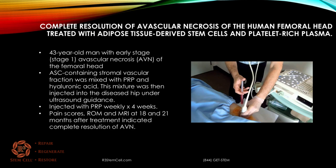Another study showed complete resolution of avascular necrosis of the human femoral head treated with adipose-derived stem cells and PRP. This involved one patient, a 43-year-old man with early-stage AVN. They used the SVF version of adipose along with PRP and hyaluronic acid, injected under ultrasound guidance, followed by weekly PRP injections for four weeks. Pain scores improved, range of motion increased, and MRI results were excellent — showing complete resolution in this case.